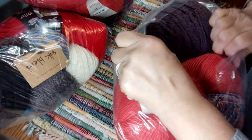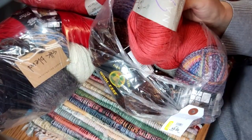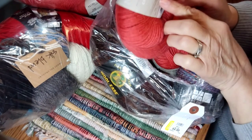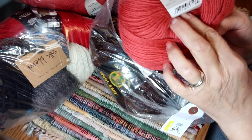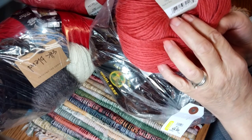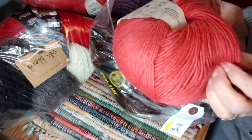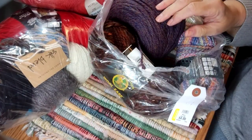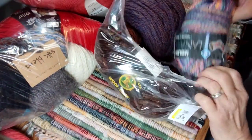This one was four dollars and I'm pretty excited to see what's in here because I spotted these Nashua Hand Knits. This is 75% wool and 25% alpaca, 100 grams, 3.5 ounces, 220 yards. That's a really pretty color — I really like that one. There are two skeins of that.